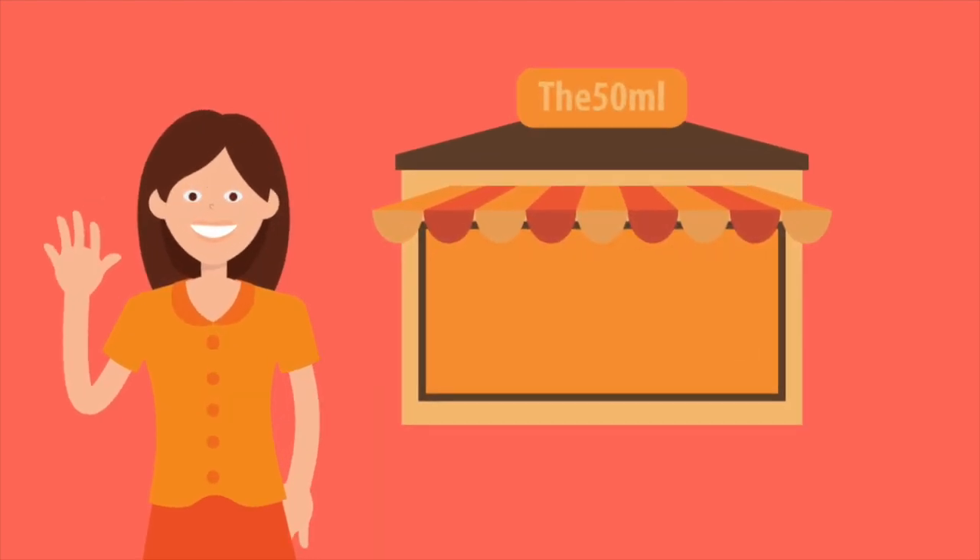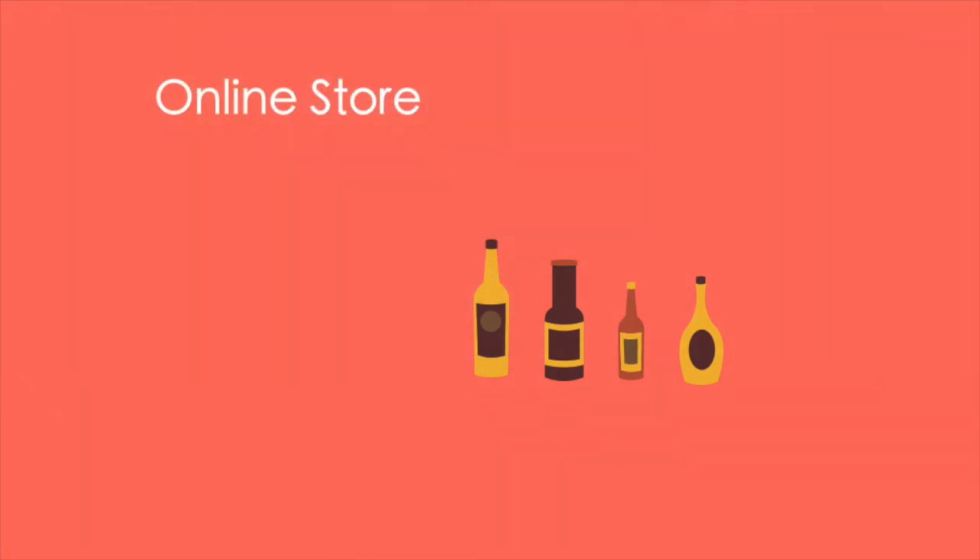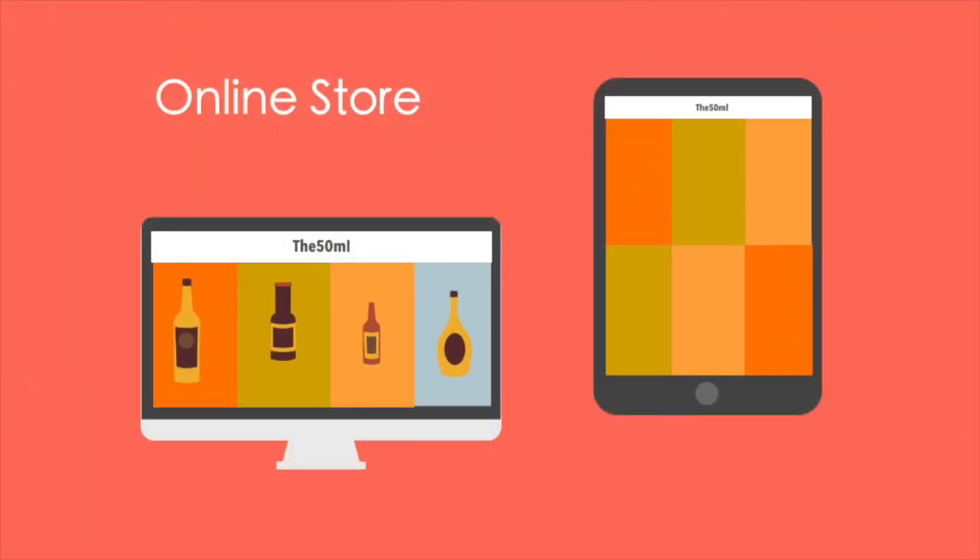Hi, I'm Jenny, the owner of the 50ml. I sell gourmet condiments. I have an online store with great selections for your specific taste.